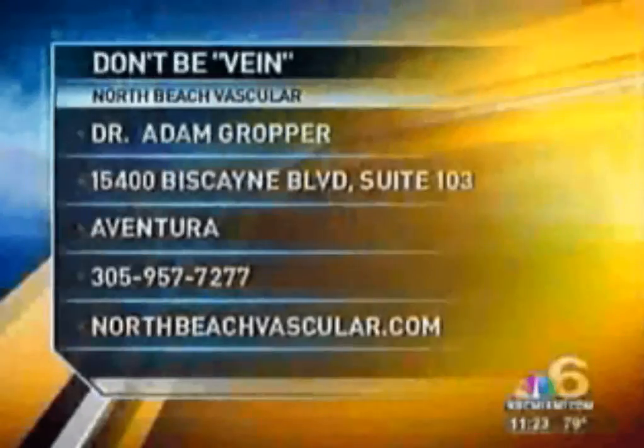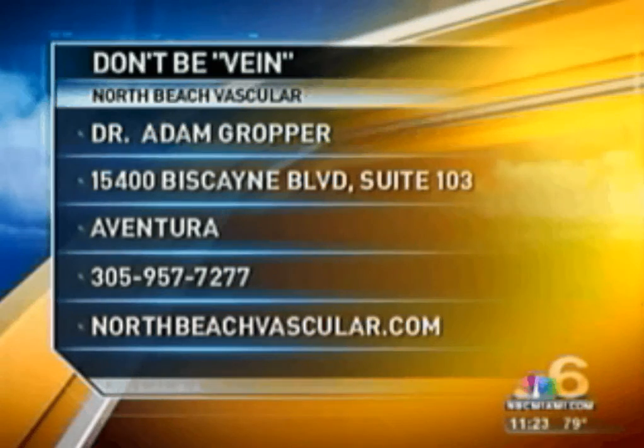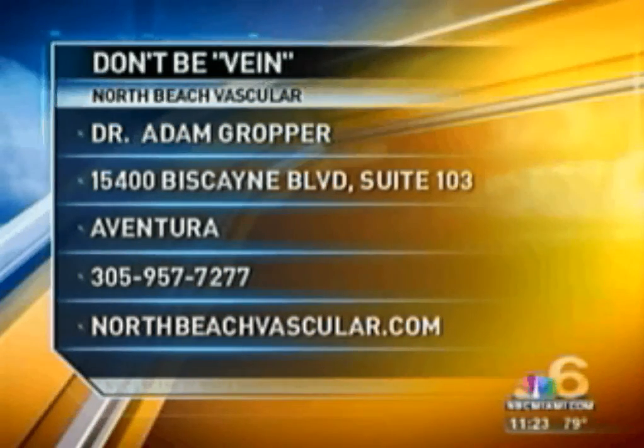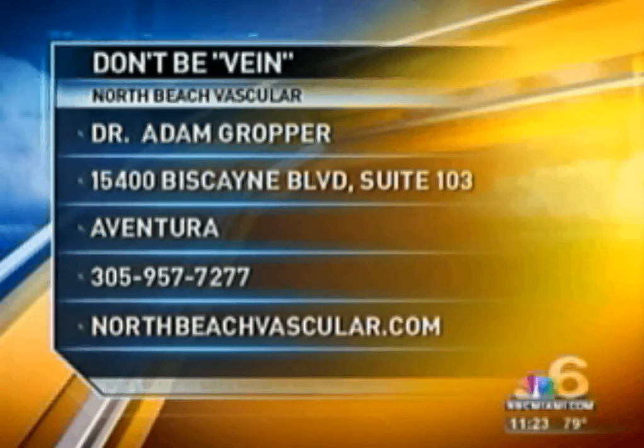Thank you so much, Dr. Groper. I know you're giving information that can help a lot of folks, and hopefully they'll go and see you if they have the problem. For more information on how to feel vein-free and look a whole lot better and more confident, you can give Dr. Adam Groper a call. His number is 305-957-7277, or check them out online at northbeachvascular.com.